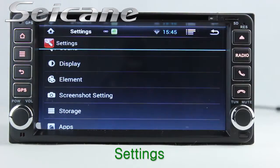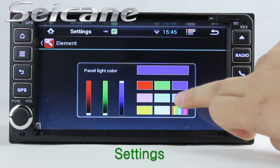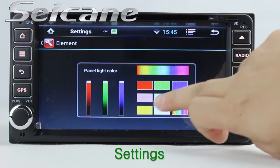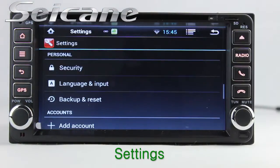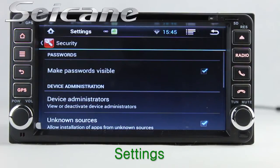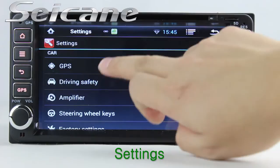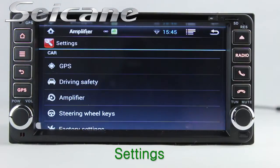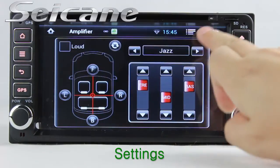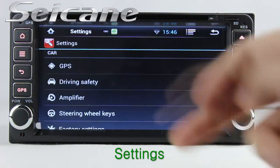Now we come to the settings interface. You can set options for panel light color, security, GPS system, EQ values, steering wheel control buttons and so on.